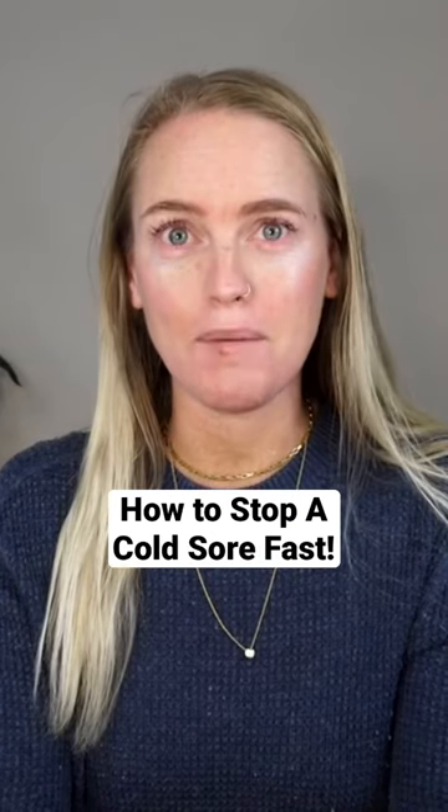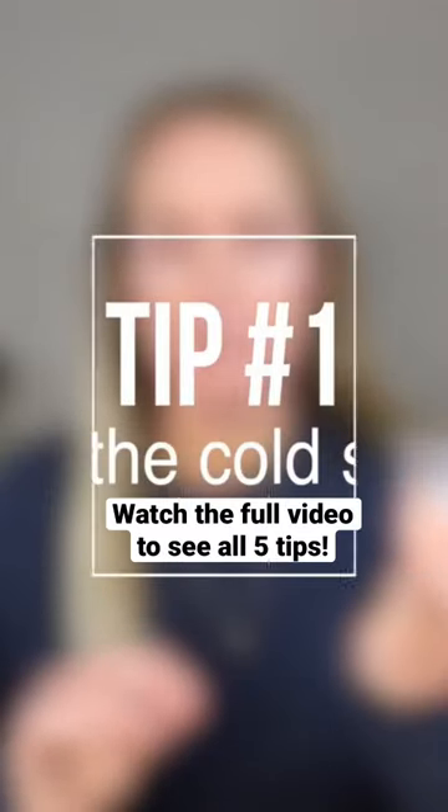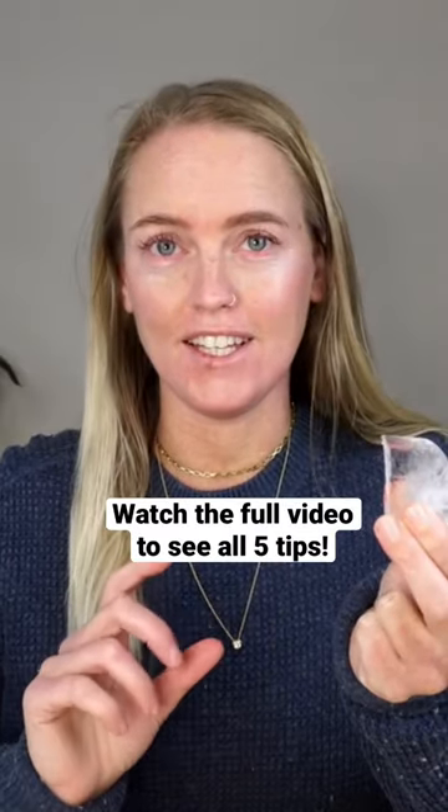My number one best tip for stopping a cold sore is to ice it. I have an ice cube here, and the first thing that I do when I start to feel a cold sore coming on — when you start to feel the tingling — is to ice it.